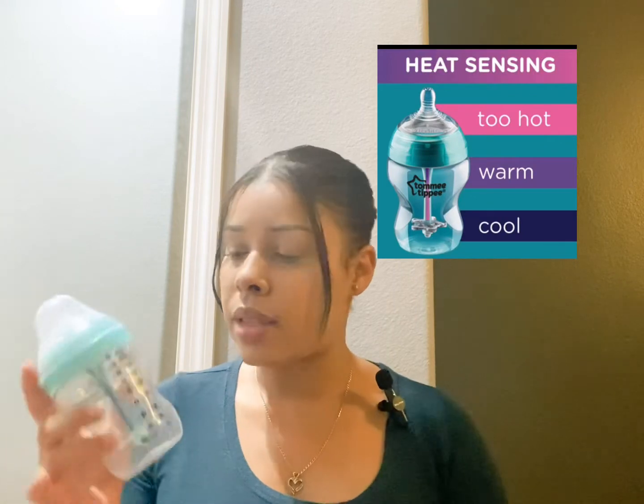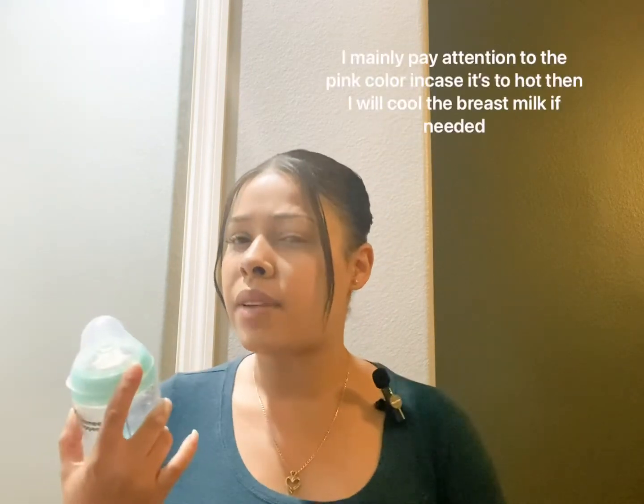The next essential is this bottle — it's a Tommee Tippee bottle. I've shown it in previous videos. I would recommend this for any moms, breastfeeding or not, because it has a little straw in the middle that helps with colic. It mimics the mama's breast so it's very compatible with breastfeeding babies. It also has a heating sensor that changes color — I believe pink means it's really hot and purple means lukewarm. It's very convenient for breastfeeding and formula-fed babies as well.